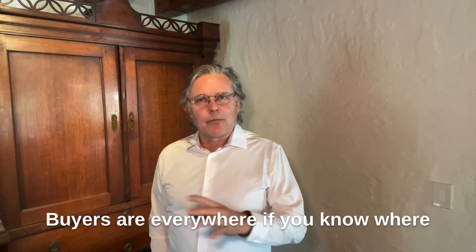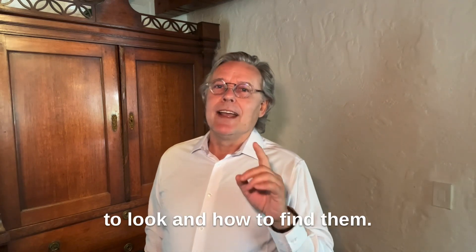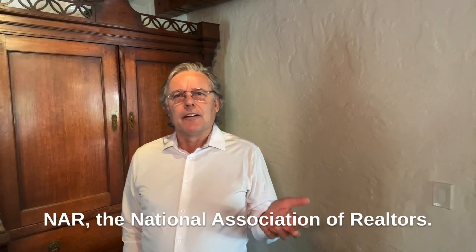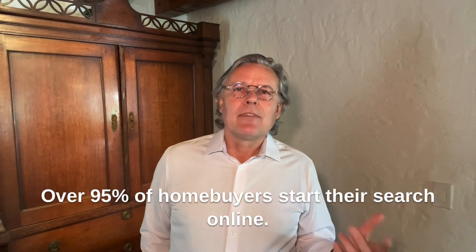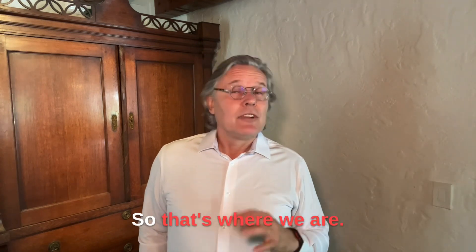Buyers are everywhere if you know where to look and how to find them. Here's an interesting tidbit from the NAR, the National Association of Realtors: over 95% of home buyers start their search online. So that's where we are.